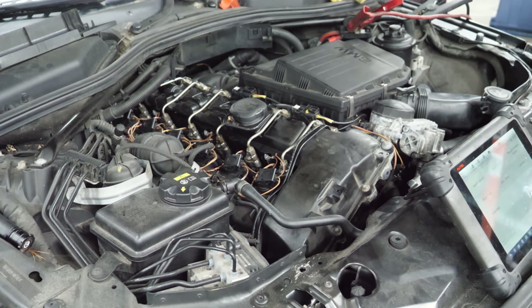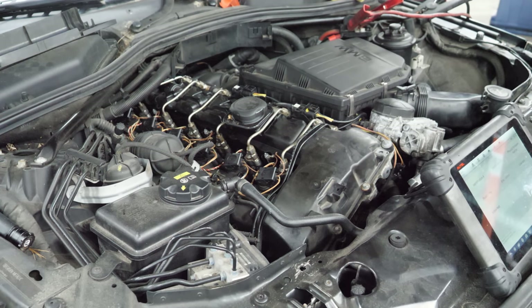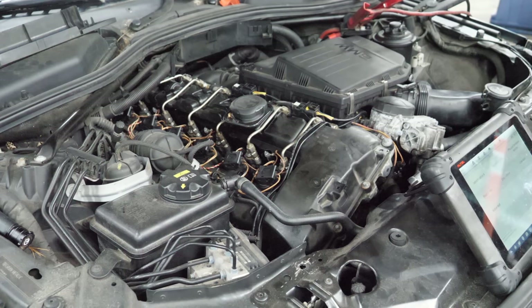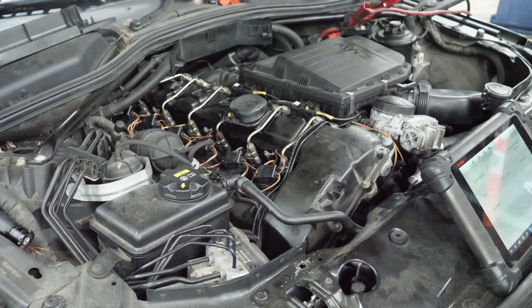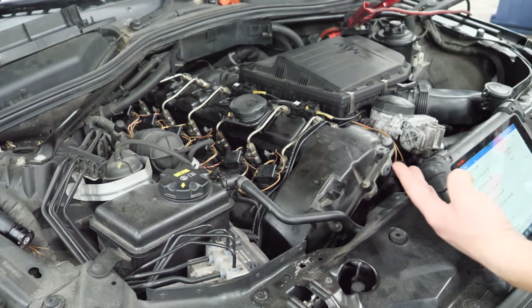It runs better. There's no check engine light — it's running smooth. What is happening? Let's see if it's starting to throw anything. No fault codes detected. Maybe they just weren't seated properly — I don't know, they were replaced. I hate not knowing. I hate that. Let's look at some live data. The injectors are super loud — we're going to talk about the injectors in just a moment.